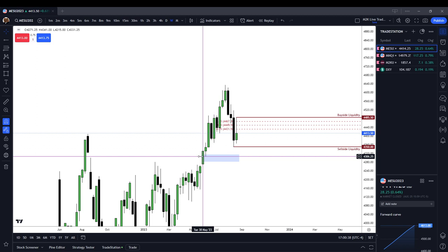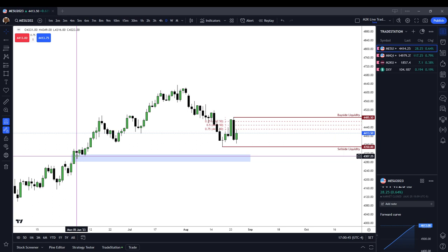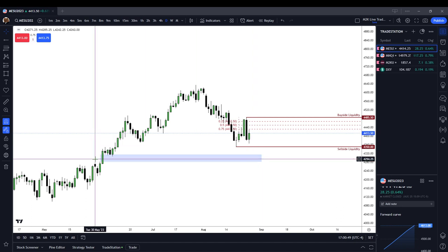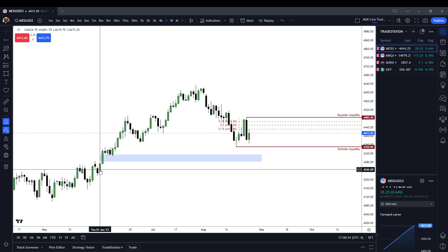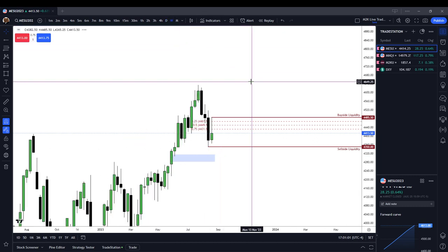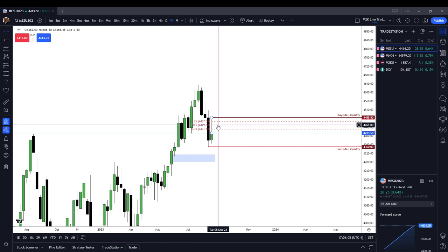But if we do trade lower, my first instinct would be to look for the low of the candle from Monday the 5th of June. That low would come in at 43.16 evens. If we trade lower, my sell-side target would be 43.16 evens, down to the high of Thursday the 1st of June's candle, which would be 42.81.75. If we are to trade higher, as I suspect we will get a green candle next week, I think we trade up to 44.49.50, up to 44.67.50.